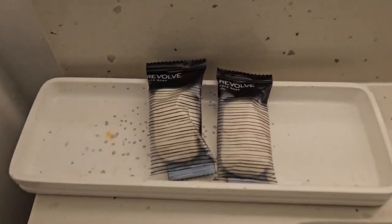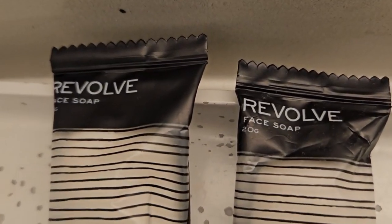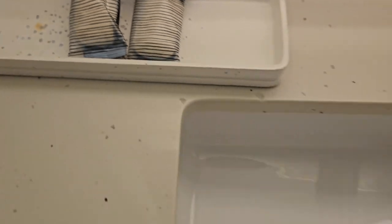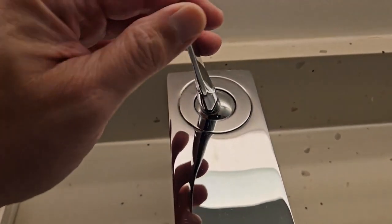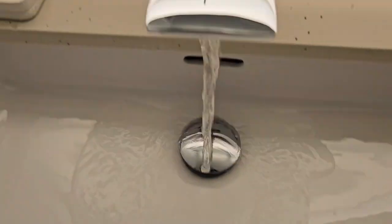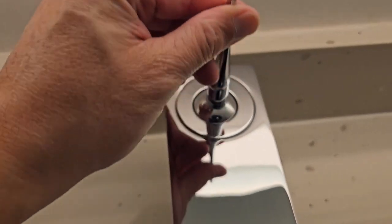Let's see what products we're working with today. We have Revolve — I never heard of Revolve. So we have two face wash bottles, and this is pretty cool — let's see here... oh, that's nice, that's pretty cool.